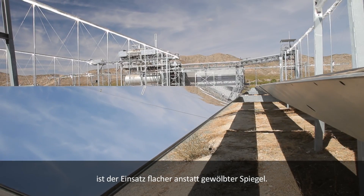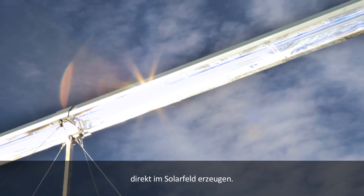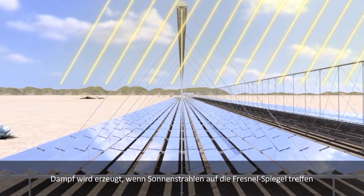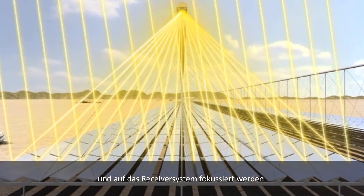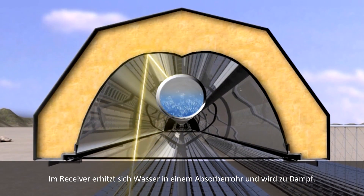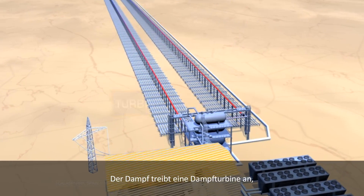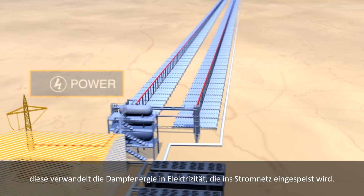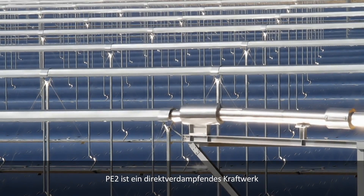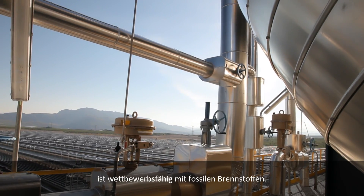PE2 is the largest Fresnel collector-based CSP plant in the world. The main characteristic of Fresnel is that it is based on flat mirrors instead of curved mirrors. The other differentiator is that we produce the steam a turbine needs to generate power directly in the solar field. Steam is created when solar radiation hits the Fresnel mirrors and is reflected into the receiver system. Inside the receiver, a steel absorber tube containing water heats up and the water is turned into steam. That steam flows into a turbine which turns the steam energy into electricity to be sent into the grid. Using only water — not heated oil — to create steam, PE2 is the cleanest CSP technology to compete with fossil fuels.